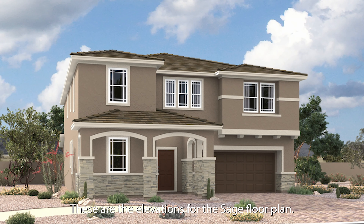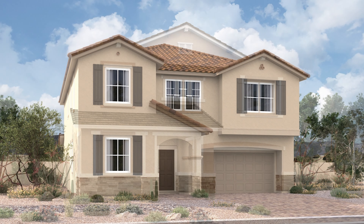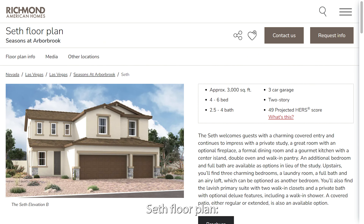These are the elevations for the Sage floor plan. Seth floor plan, approximately 3,000 square feet, 4 to 6 bed, 2.5 to 4 bath, 3-car garage, 2-story.